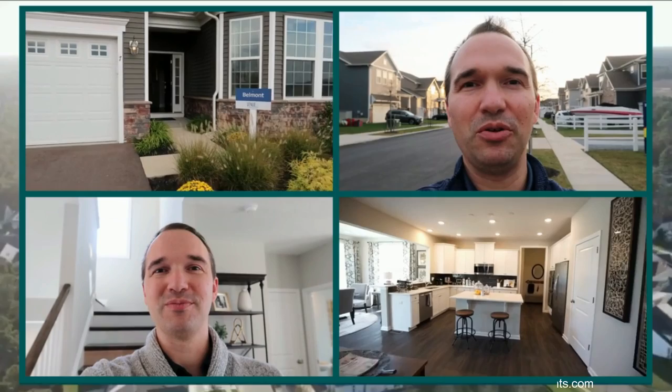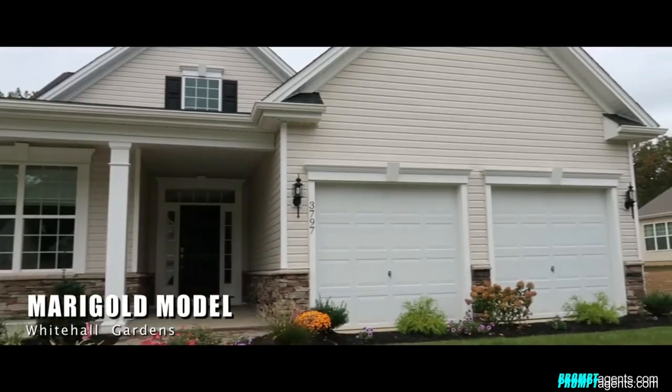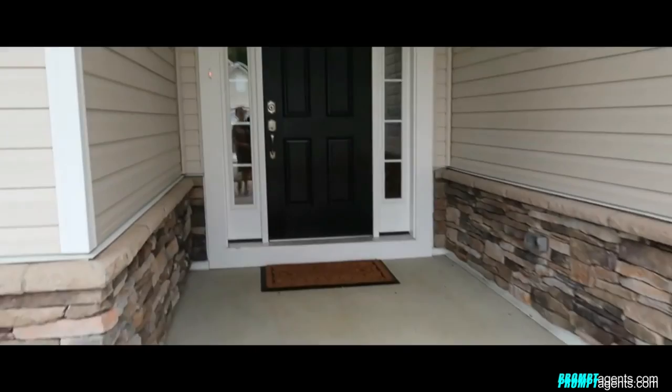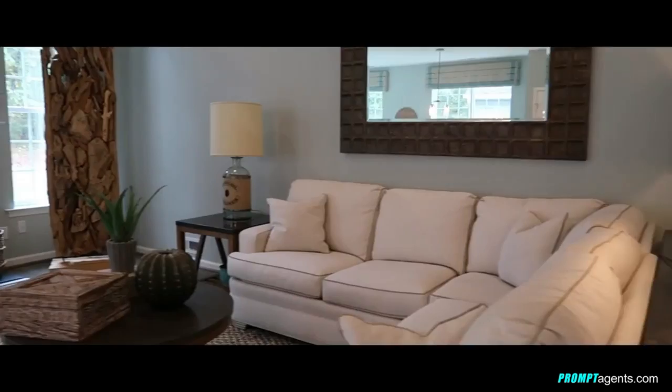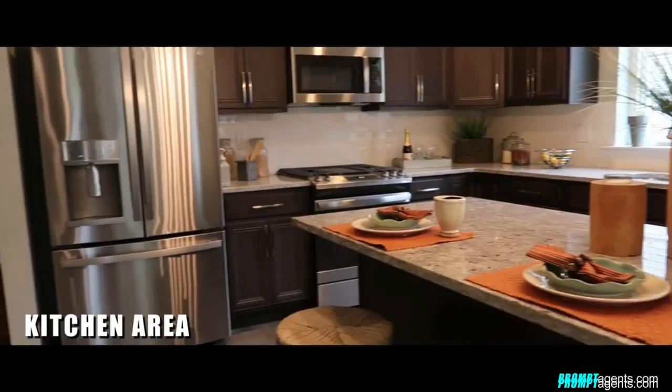Coming in at number nine is Whitehall Gardens by Paparone Homes. This is a 55 and over community in Williamstown, with prices starting at $356,900. It's an active adult 55-plus community and prices range from $356,900 up to $392,900. I just recently had a client purchase a home here — they're very happy with Paparone Homes and the home they purchased. It's a really great community and they are enjoying their new home there.